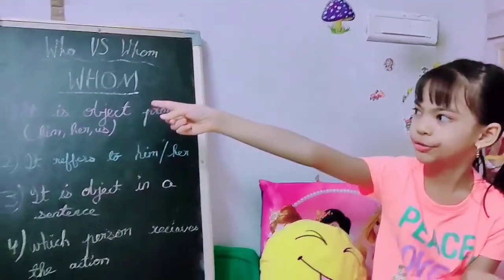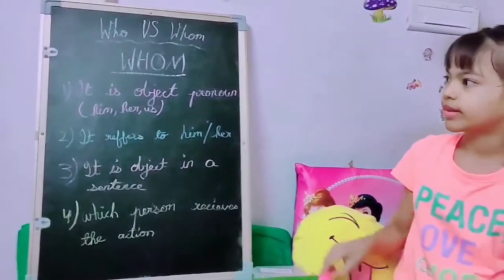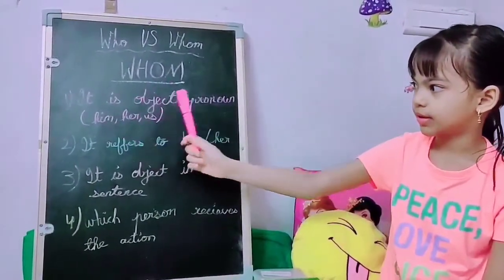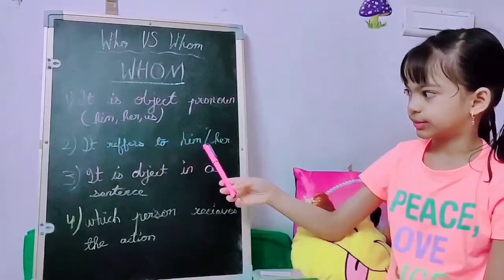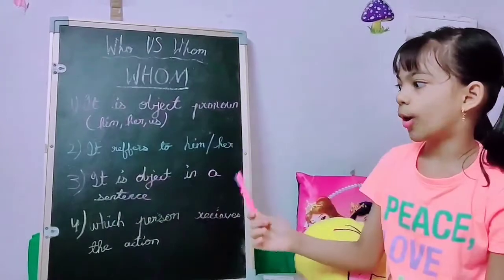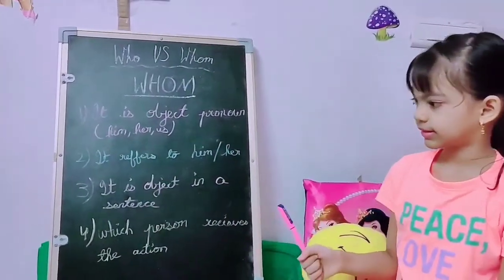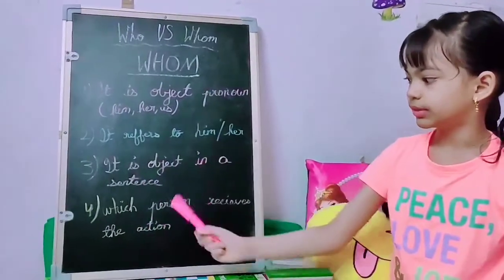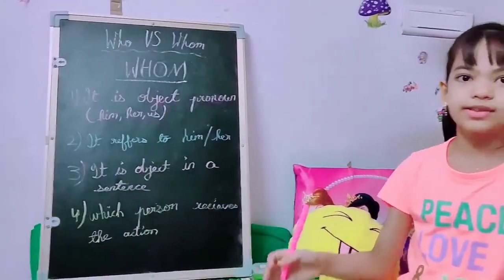Now, let's move on to whom. It is the object pronoun like him, her, us. It refers to him or her, just like we discussed. It is the object in a sentence, and it tells us which person receives the action.